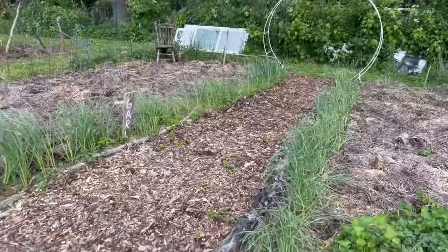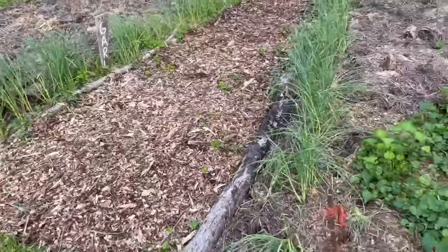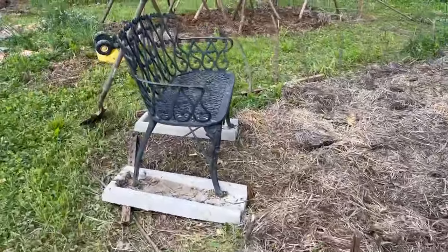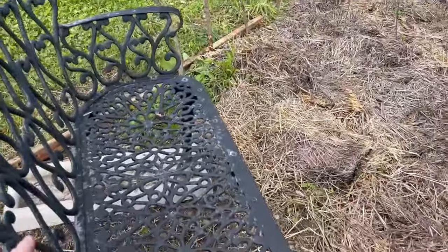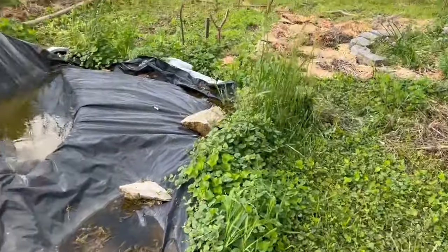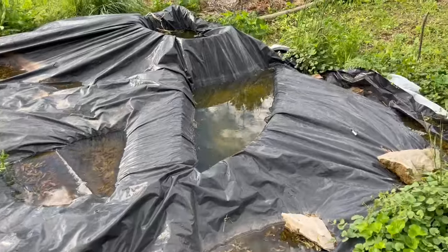Here's our walkway leading to what will be the greenhouse. And look at all that garlic — oh my goodness! My friend Carol bought me this bench for Christmas, so I get to come sit here and watch my plants grow. This here has frogs living in it, but it's the rest of the parts for the greenhouse.